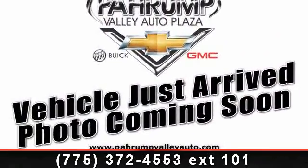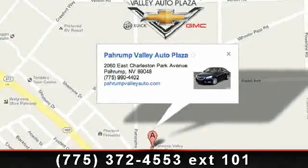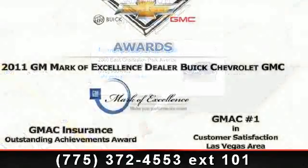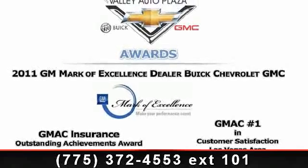Some of the top features included with this vehicle are power programmable door locks, power adjustable front seats, rear window wiper/washer, front airbags, remote keyless entry system, and StabiliTrak electronic stability control.